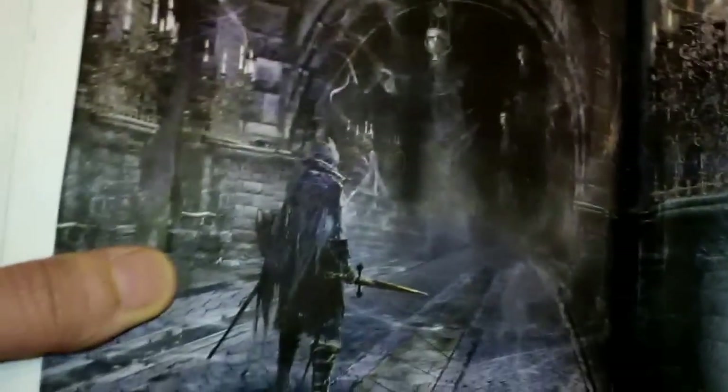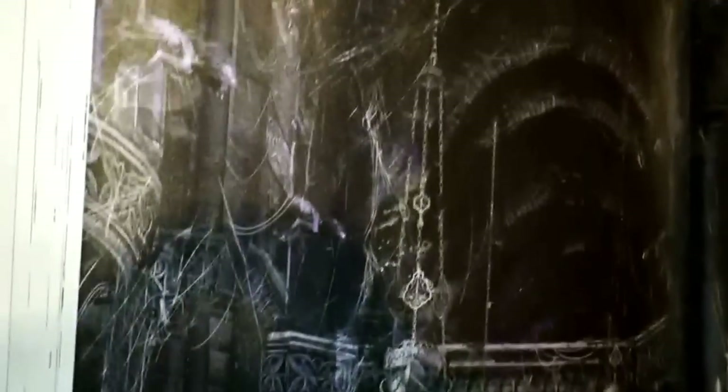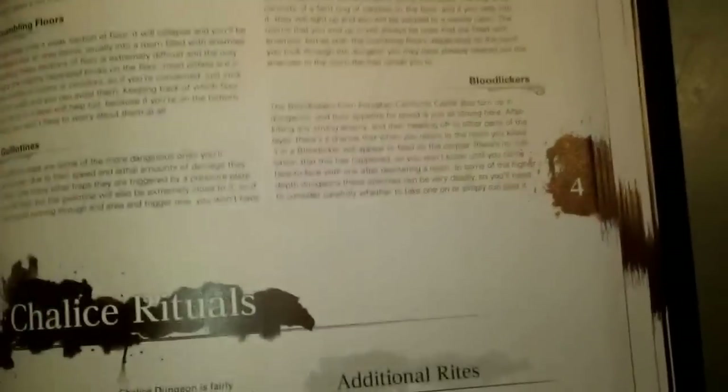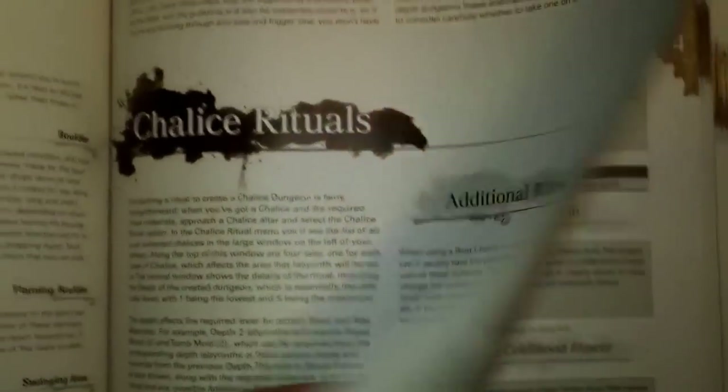Yharnam Queen, the Pthumerian Queen — she's the very last boss battle when you do everything you need to do in the dungeons for the platinum. It took me god, I don't even know, 10 hours or more just to do the dungeons for one gold trophy — the hardest fought gold trophy of my life. Get a good look at that awesome art design and direction — just second to none. I really should look up who the concept artists were for this game, some of the best in the industry.